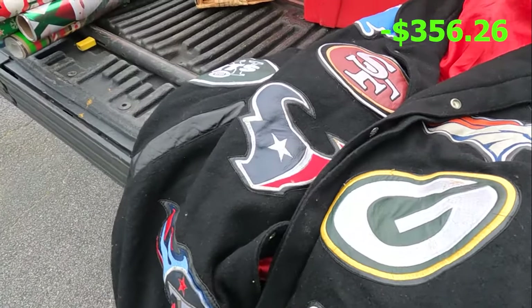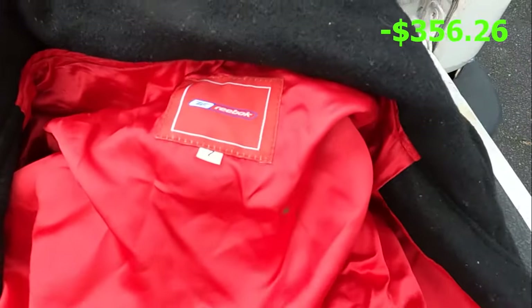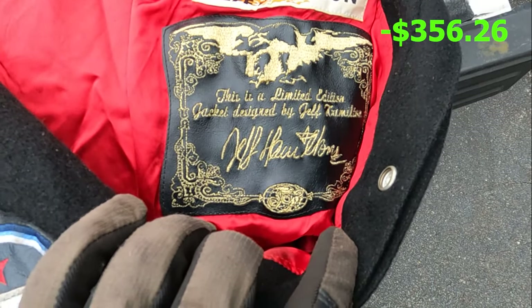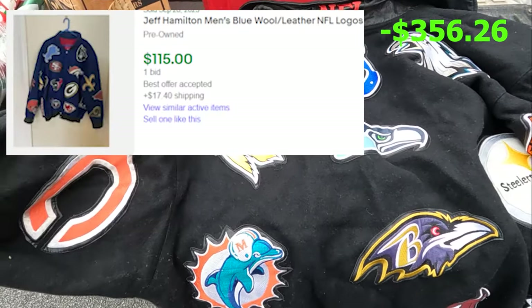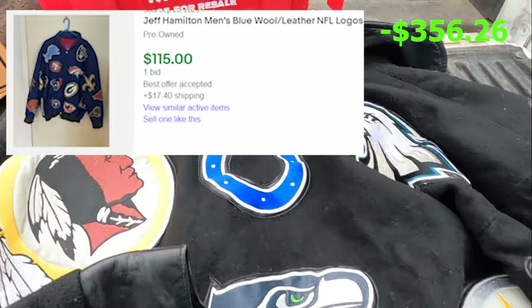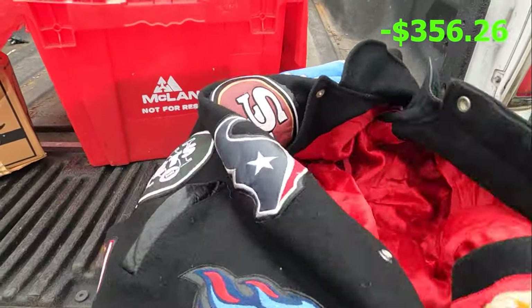I just pulled out this jacket — it's a Reebok. The tag says this is the limited edition jacket designed by Jeff Hamilton, with a lot of game patches. Pretty neat looking, dirty but it can be cleaned. I also pulled out two fur coats and three more leather jackets, so I think we're up to eight or nine leather jackets now.